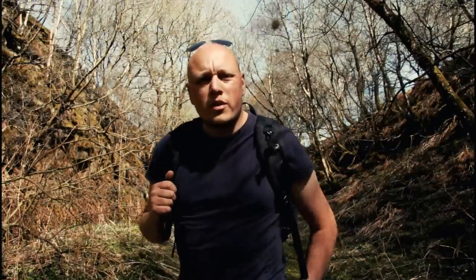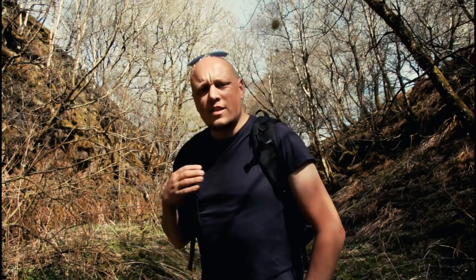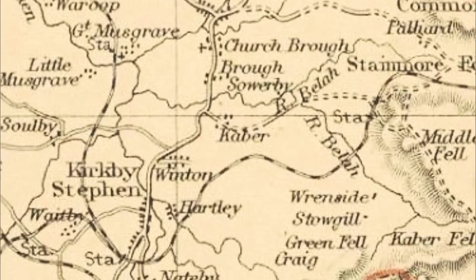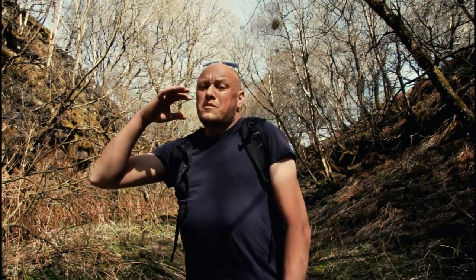It was a rare native Cumbrian engineer, Bouch, who had to survey this land. One of his aims was to plan the most economical route, following the contours, to avoid building any tunnels and keep costs down. There were formidable gradients, and he aimed to avoid as many ditches and cuttings as possible.